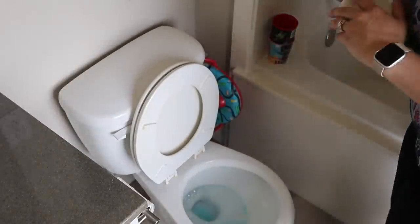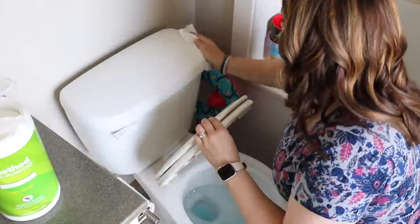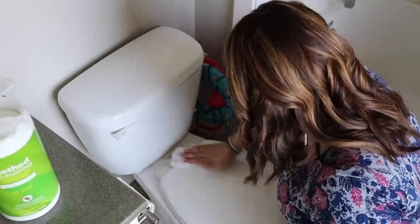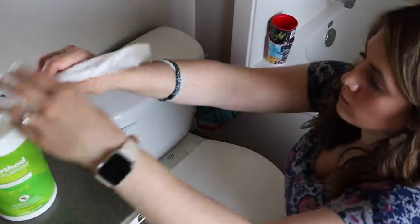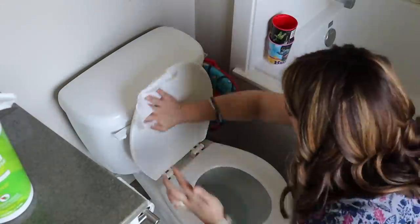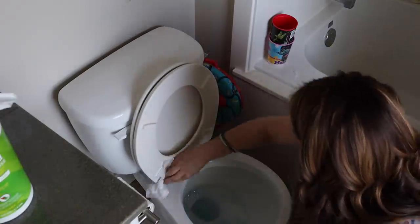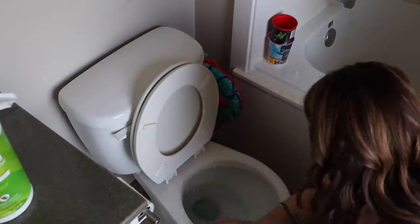Once the counters have been wiped off, I move back over to the toilet and that's when I'm going to start using some disposable wipes. I usually prefer to use reusable cloths when I'm cleaning. However, when I'm cleaning my toilet, I do like to use disposable cloths just because I find it so gross to have to wash that cloth with all of our other laundry — it's just something that kind of grosses me out. So when it comes to the toilet, it is disposable cloths all the way.